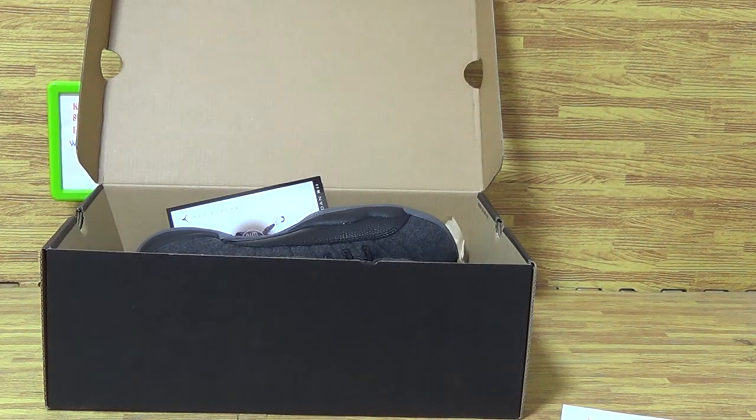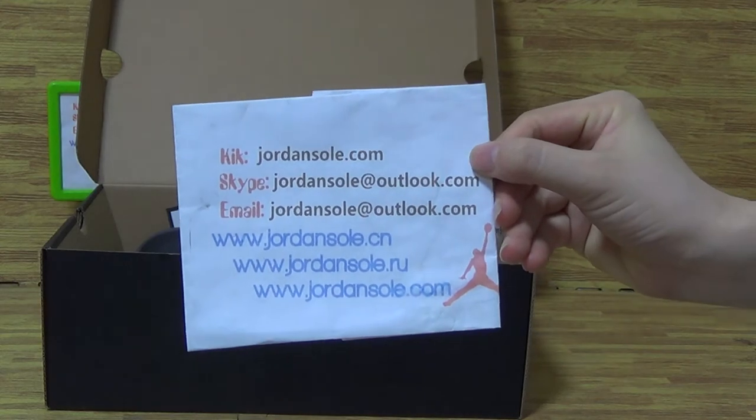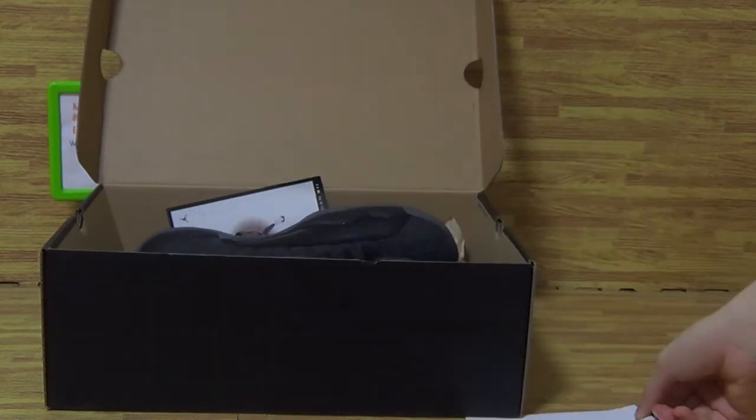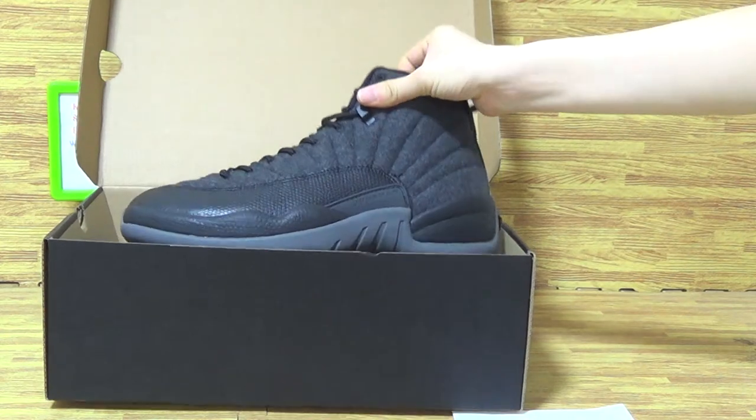Hi guys, what's up? It's Ella from Joy Solo. It's my KK email Skype information. And today I will show you guys the authentic part of Jordan 12.